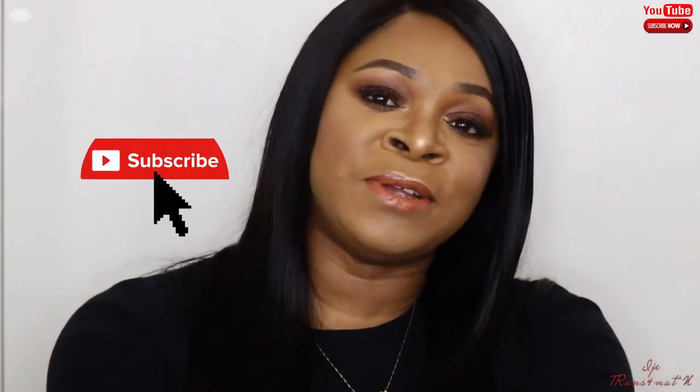Hi guys, welcome back to my channel! Thank you so much for stopping by for another video. If you do not know me or if this is your first time watching me, my name is Aija — I'm pleased to meet you.